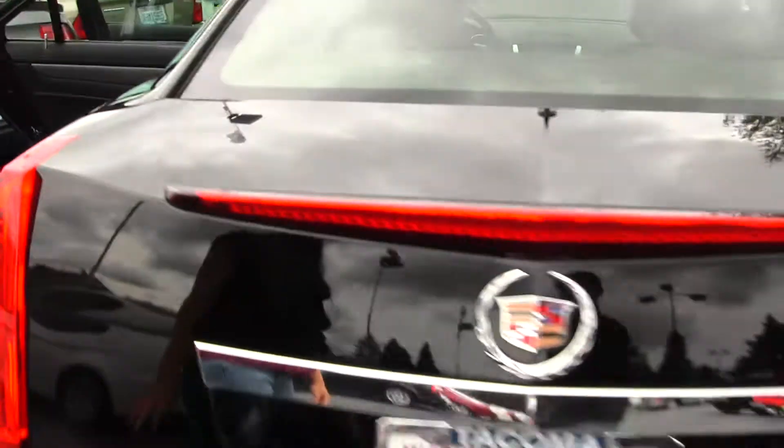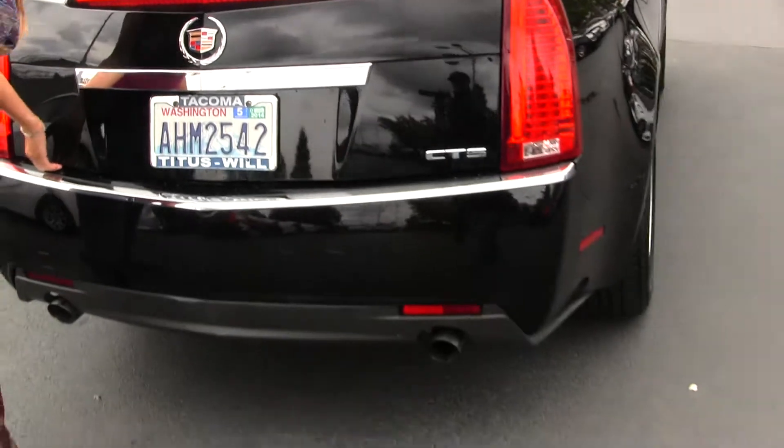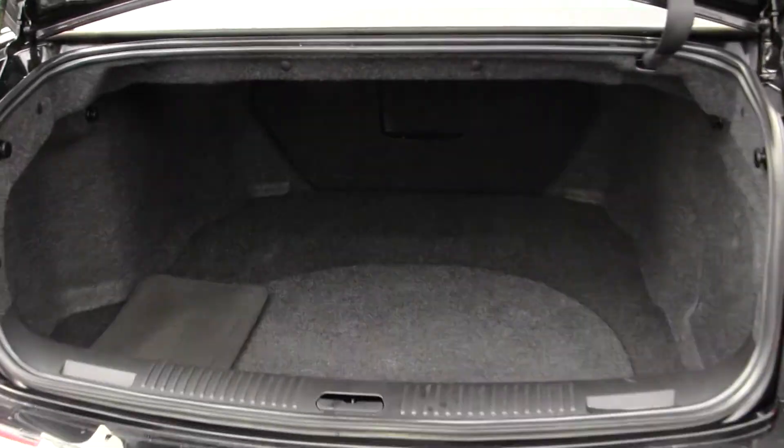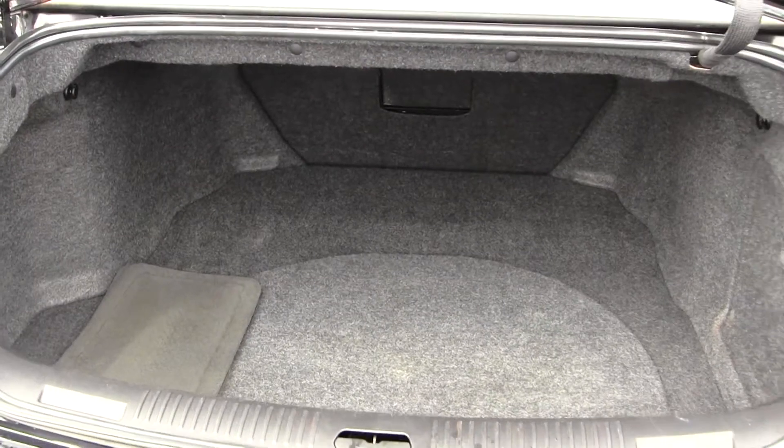You have dual exhaust here in the back. Lots of cargo space — very easy to fold those seats down for optimal cargo space.